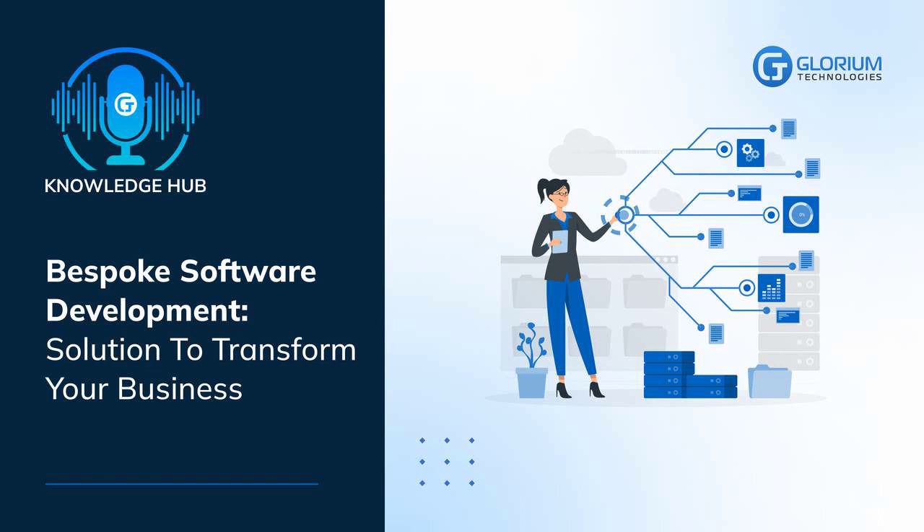Companies should consider bespoke mobile app development to stay on top of the technological wave. According to statistics, in 2021, users made 230 billion software downloads for mobile devices. A high-quality, convenient mobile application can increase customer loyalty and gain an advantage over competitors. This working model remains in high demand, despite a few difficulties in ordering individual software. Glorium Tech provides bespoke software development services. With us, you can be sure that the finished product meets the highest quality standards and your requirements.